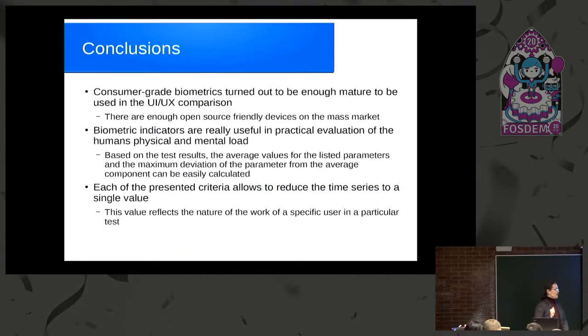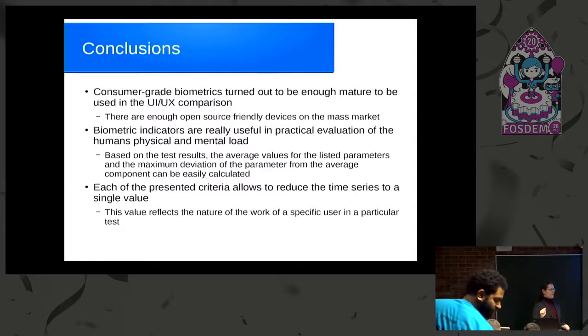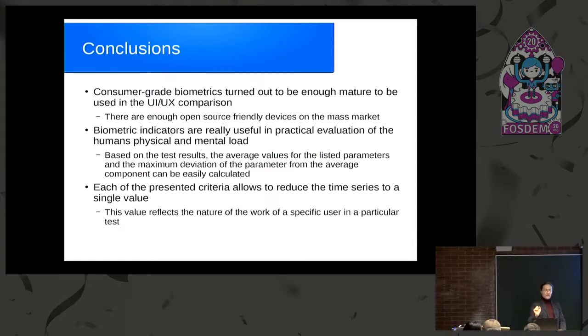The conclusions are: consumer-grade biometric devices have turned out to be mature enough to produce data usable in UX/UI comparisons. Even some vendor-driven metrics are good if you compare several suites. Biometric indicators are useful, and we can use these approaches to save our time. Thank you.